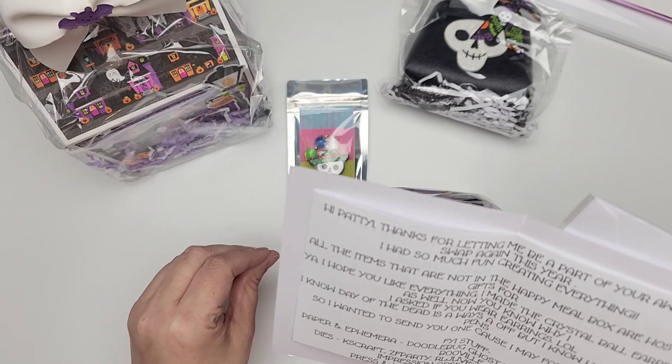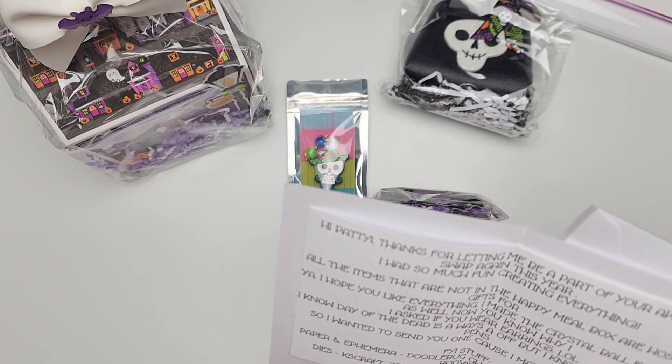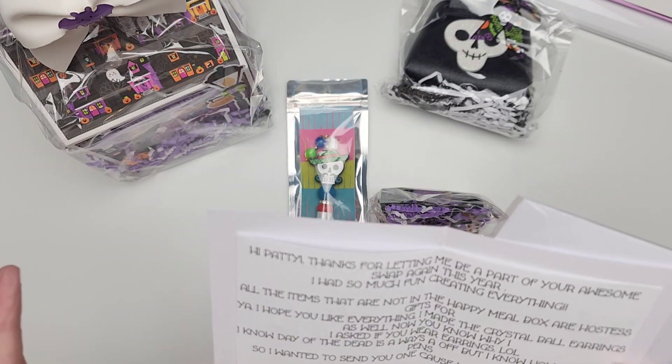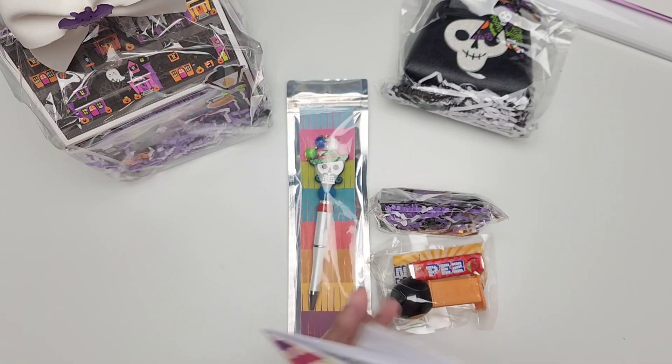And then the dyes she used for the swap: Archaea's Craft, ZF Party, RLJ Live, OOTSR, Queen & Company, Impression Obsession, Diamond Press, and unbranded dyes from T-Moon Alley. So she has a whole bunch of dyes in here, you guys.